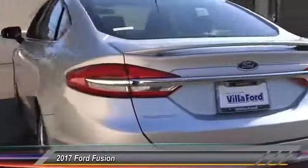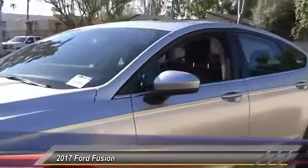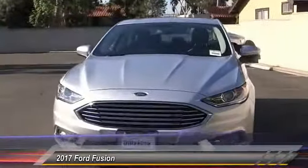Here are some of this vehicle's great options: power passenger seat, traction control, dual airbags, air conditioning, power steering, alloy wheels, four-wheel disc brakes, CD player, rear window defroster, and power windows.